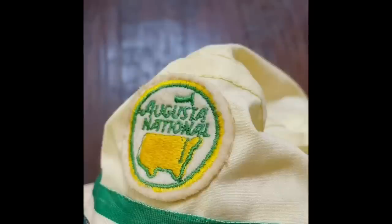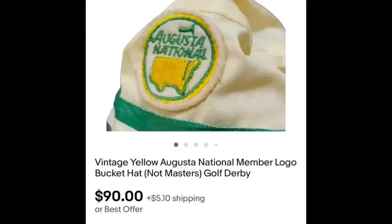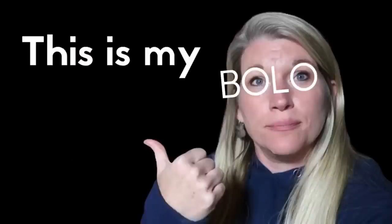Hey everyone, my name is Crystal and I have a YouTube channel called The Thrifty Nickels — I'd be truly honored if you subscribe. Today I want to tell you about my favorite bolo for March. I found this hat at a local estate sale for $1.25 — it was unique. I'm in Georgia so I find quite a bit of Masters stuff, but this was Augusta National. Doing research based on Courtney's advice, I found it was an Augusta National members-only hat that had sold recently for $125. I listed it for a bit more but ended up taking an offer for $90.